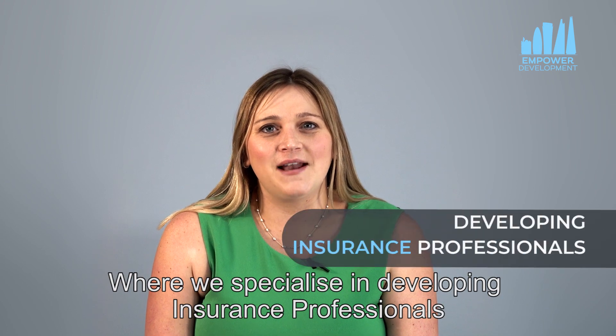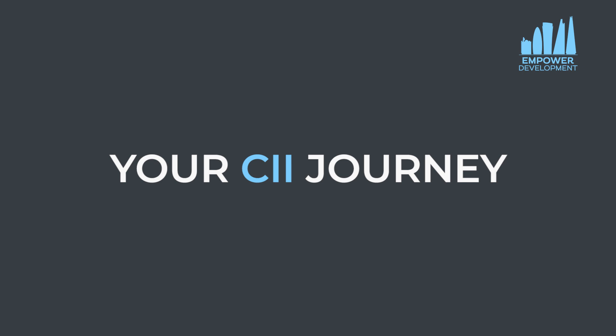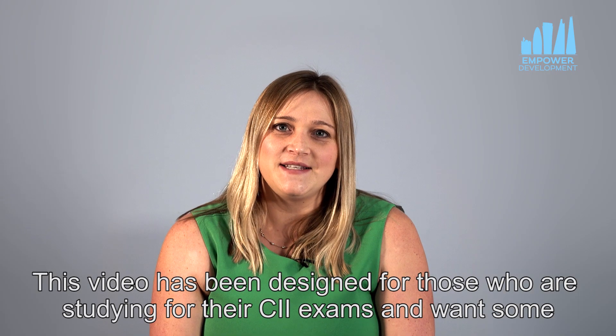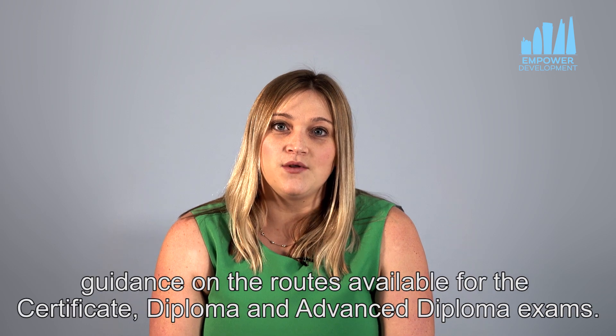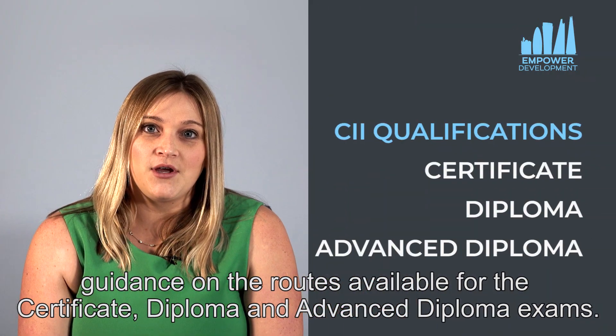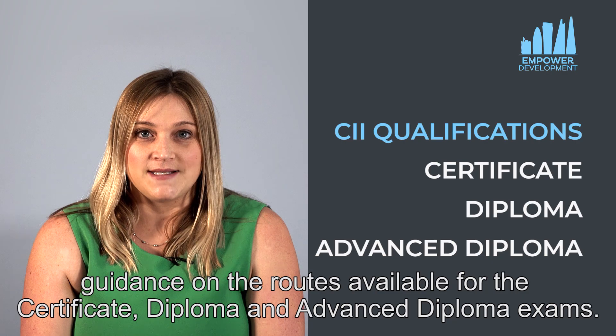I'm Samantha Ridgewell from Empower Development, where we specialise in developing insurance professionals. This video has been designed for those who are studying their CII exams and want some guidance on the routes available for the certificate, diploma and advanced diploma exams.